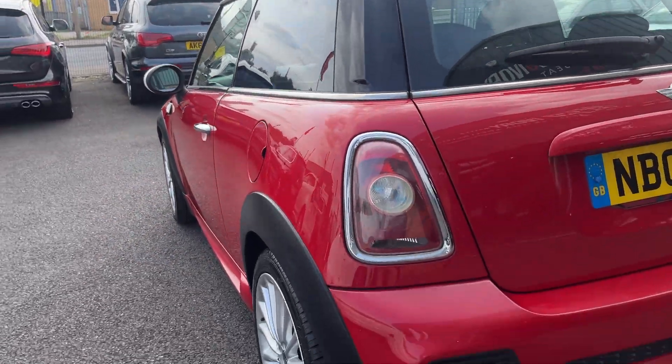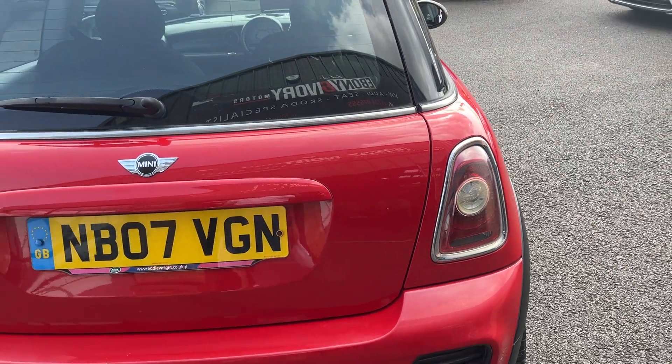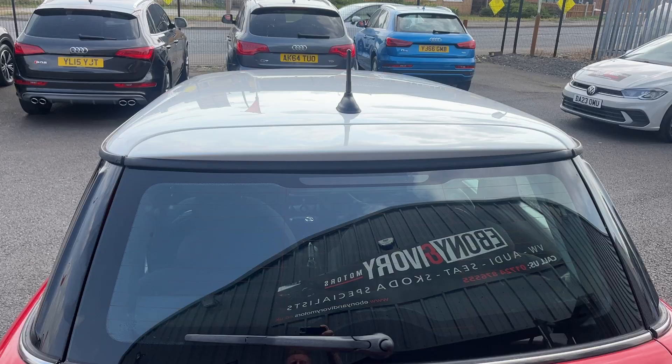Moving around to the back — the back bumper and trims are all good. Lights and tailgate are good. Rear screen is good, and the top of the roof is good as well.